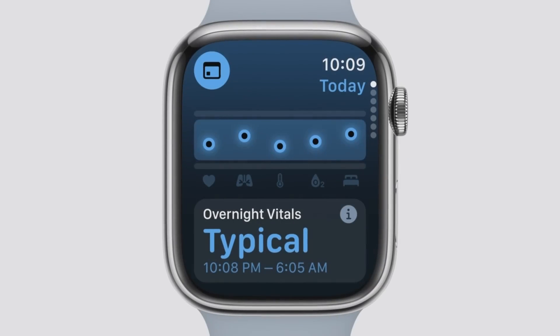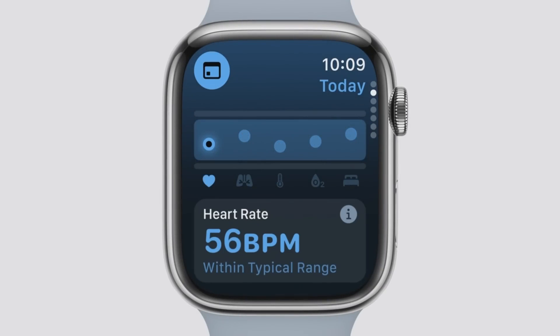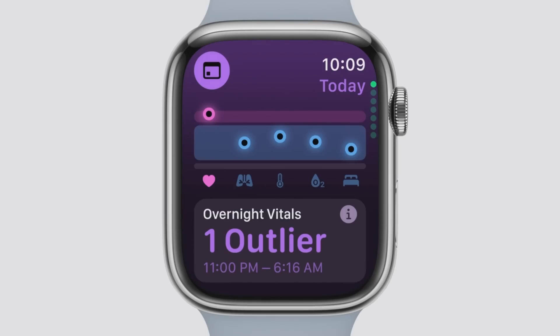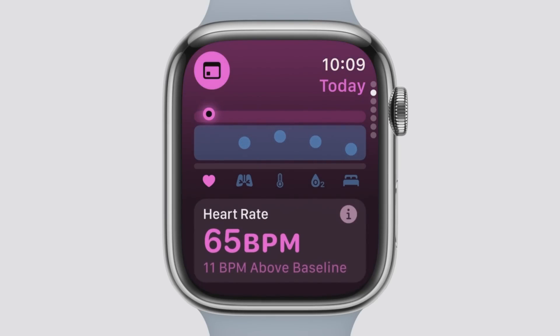So with WatchOS 11, these metrics are the foundation of the insightful new Vitals app, where you can check in on your daily health status and explore your most important health metrics with just a glance. You can also see how your metrics relate to your typical range, which is determined from your own historical information and an algorithm developed using real-world data from the Apple Heart Movement Study. Your metrics will be highlighted when they're outside of your typical range, with details on what's changed over the last week.